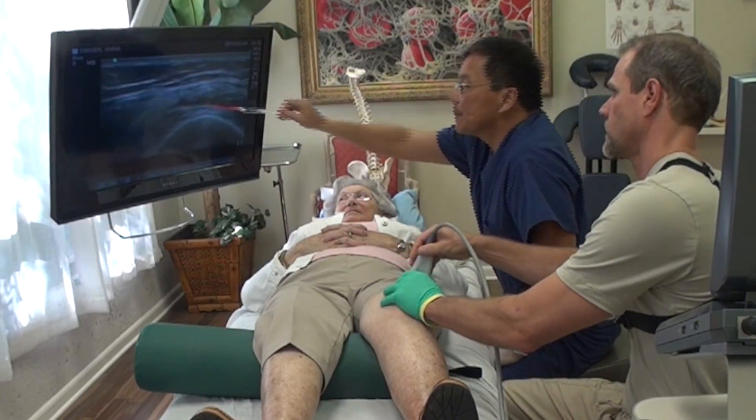I also had the prolozone done in my jaw for TMJ pain that I was having, all in this area here. After one treatment, the pain in the jaw area has diminished by at least 60 to 70 percent. To me, that's a profound reduction in pain.